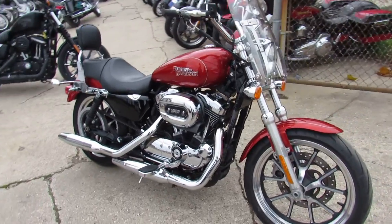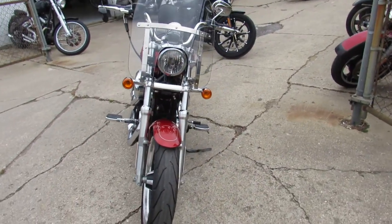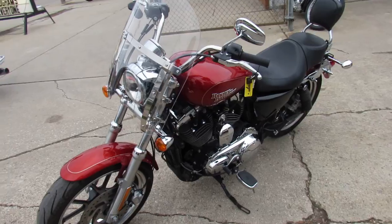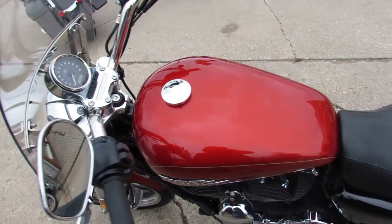This one here — 2014 Sportster 1200 Super Low, only $74.99 guys. Hard to find candy orange paint, tons of chrome, has the Harley Davidson backrest and windshield on it. This hard to find orange Sporty is all stock, no modifications, just been serviced at the dealership and ready for the road.